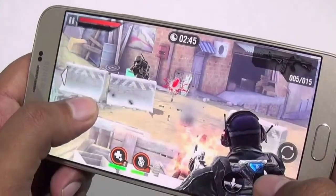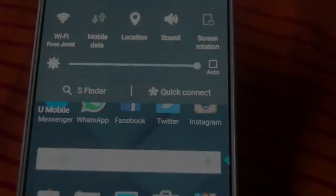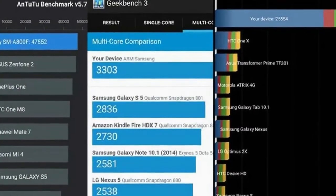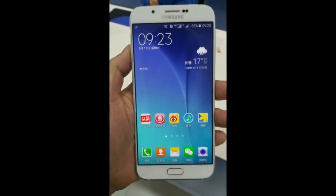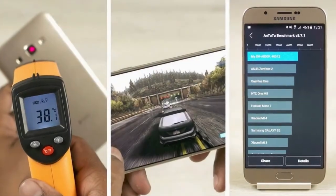The Galaxy A8 is powered by Samsung's own Exynos 7885 chipset. At least that's what benchmarking apps report — Samsung hasn't gone official with such, and it's not listed in the spec sheets either. The new chip has a CPU configuration which we haven't seen before.